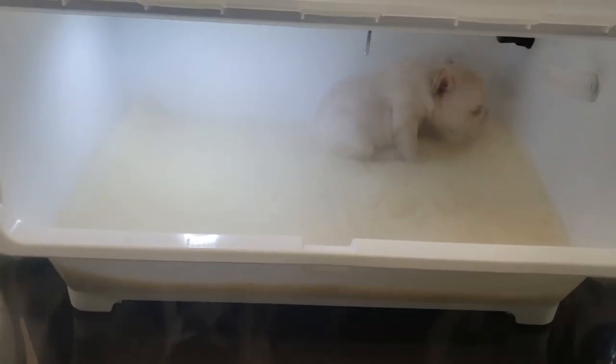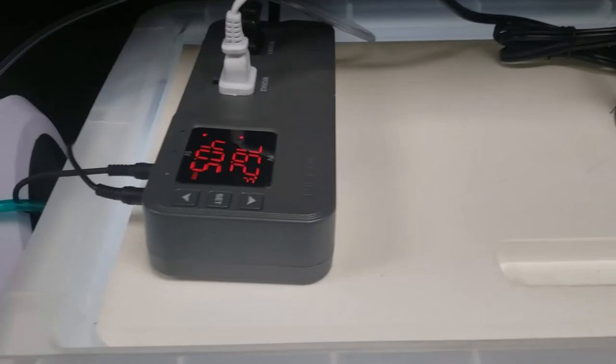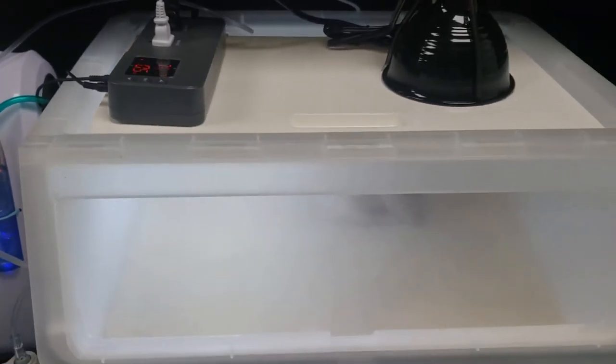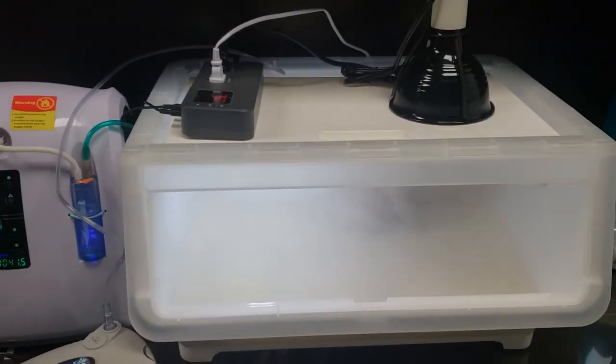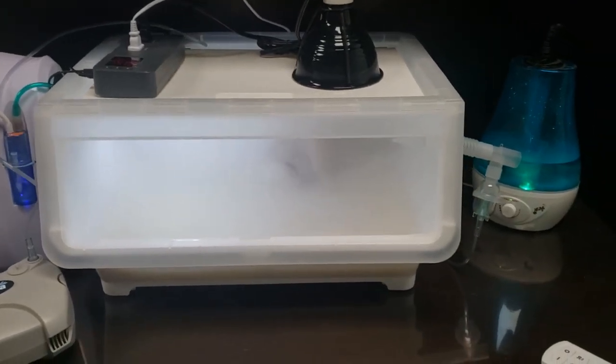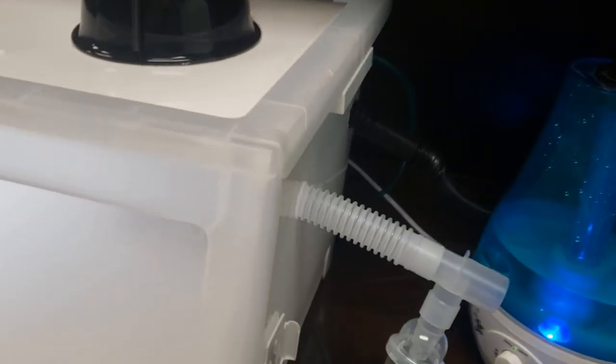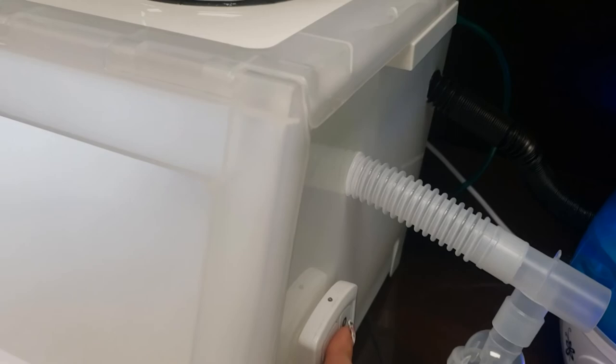Some bully breeders like myself prefer to not risk their pups' lives by giving their mom a chance to accidentally lay on them. Losing a pup is so devastating, emotionally and financially. This incubator can be used for as long as you want, even a full week after birth. Just take pups out every two to three hours to nurse on mom, potty, and then put back. When they are stronger and bigger at a week of age, they can then be moved to mom permanently.